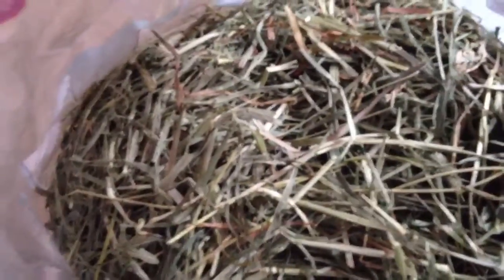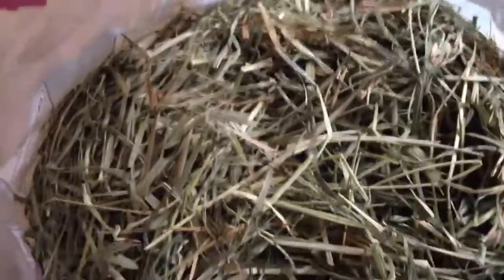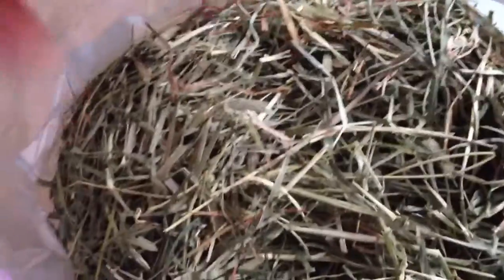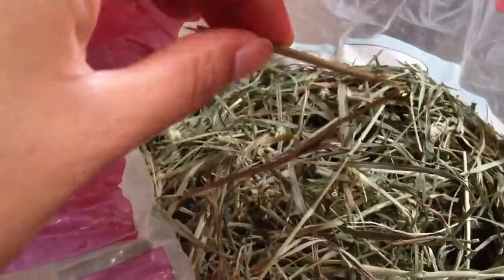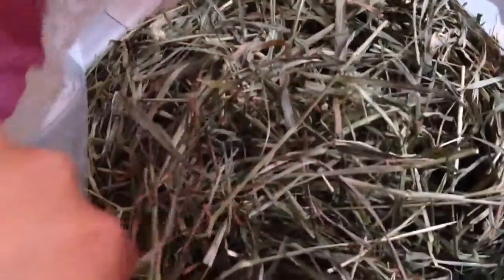This is pretty much what it looks like. It doesn't look as appetizing as KMS, Sweet Meadow, or Small Pet Select. It's kind of dry and has a lot of hard bits in it — my guinea pigs are not going to eat those. It also has a lot of brown bits in it.